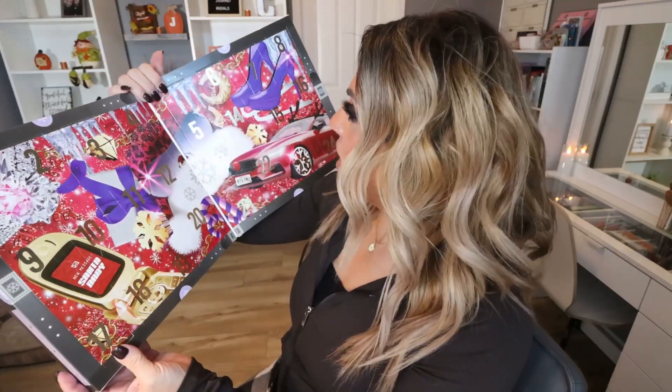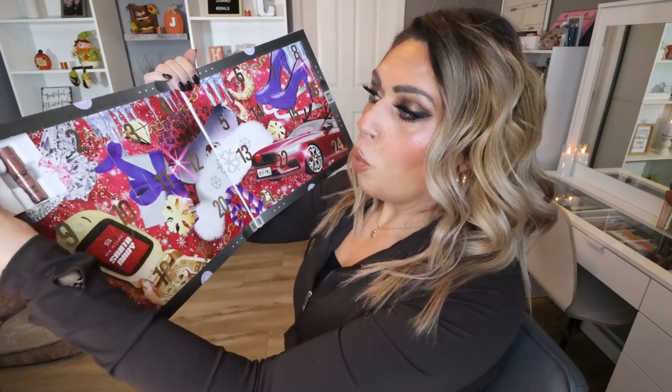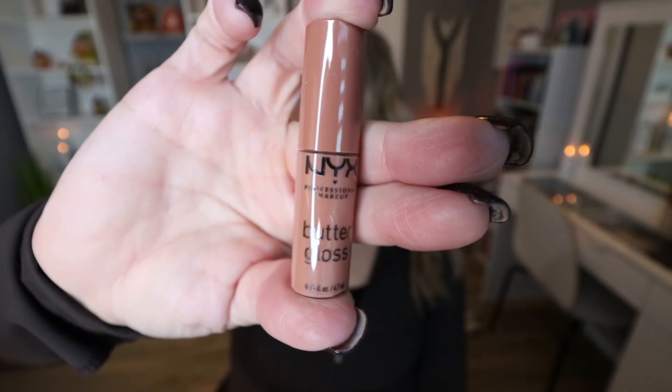The packaging is super, super cute. Starting with day number one — first thing I'm pulling out is one of the NYX Butter Glosses. I actually really, really love this formula. This is in the shade Madeleine — it's kind of a nude brown shade, similar to what I have on today. The Butter Gloss formula is so good and this is a product I use all the time. There is a little doe foot applicator, so we're starting off good. This is definitely a product I'll get a lot of use out of and I love that it's a more neutral, wearable color.